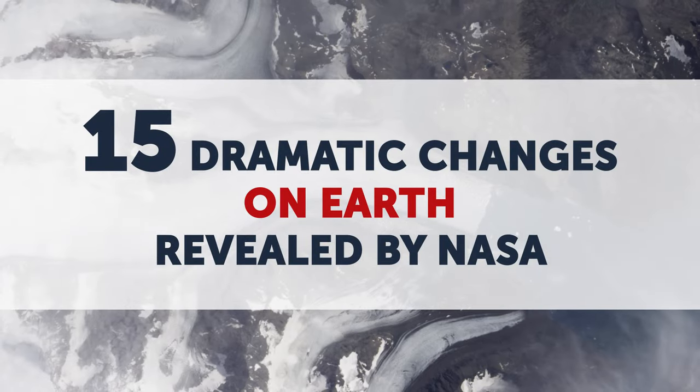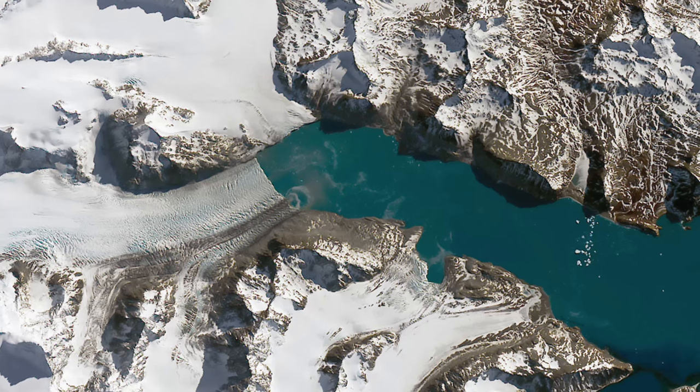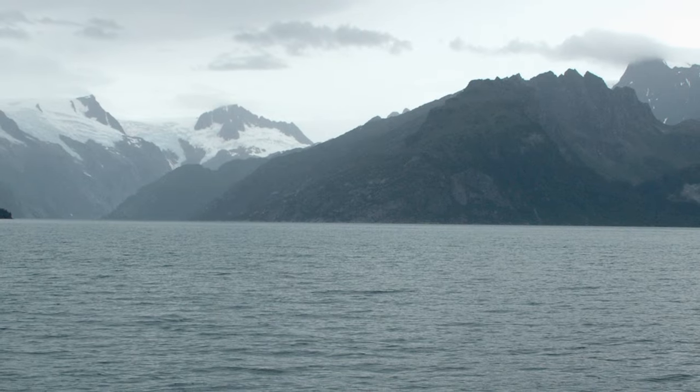15 Dramatic Changes on Earth Revealed by NASA. If you compare some of the photos on NASA's website, you'll see how human beings have changed our planet over the years. The time difference between these incredible images ranges from 5 to 100 years.